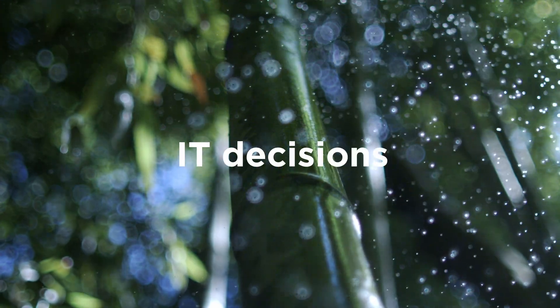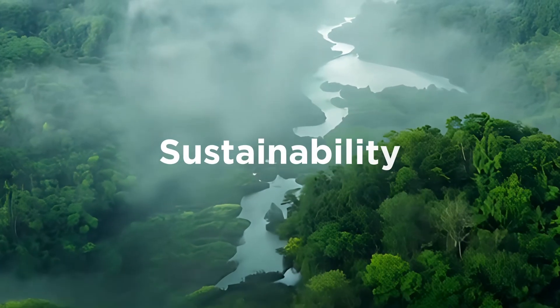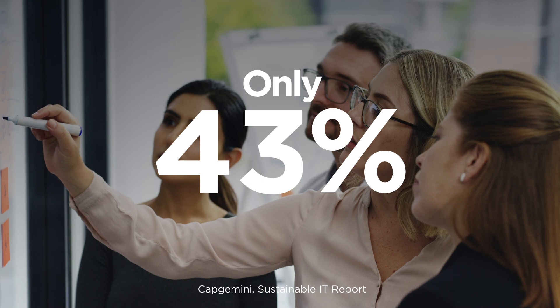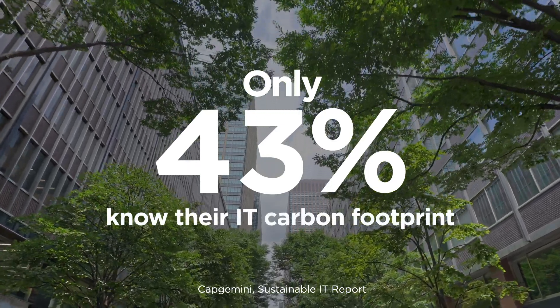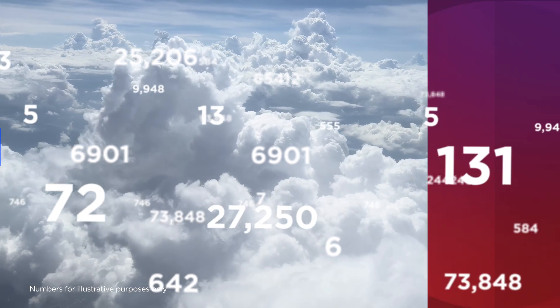Imagine if your IT decisions were not just smarter, but also driven by sustainability. Surprisingly, only 43% of executives know their organization's IT carbon footprint. And it's easy to understand why. Look at the numbers — they're confusing, unclear, overwhelming.